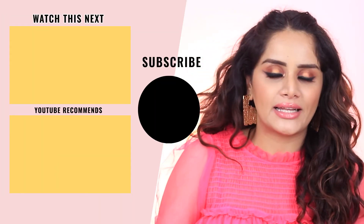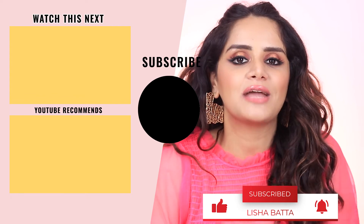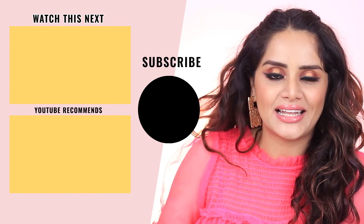That rounds up my list of the best budget concealers in India. I hope you found it helpful — let me know in the comments below if there are any particular product categories you'd like me to recommend. I know a lot of you want to see me do a list on affordable contouring products, and I'm working on it — I've ordered a few more from Nykaa and I'm in the testing stage. If you liked this video, please hit the like button, subscribe to my channel, and hit the bell icon to get notified every time I post. Don't forget to check out some of my other makeup content!